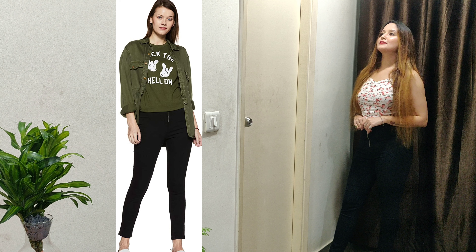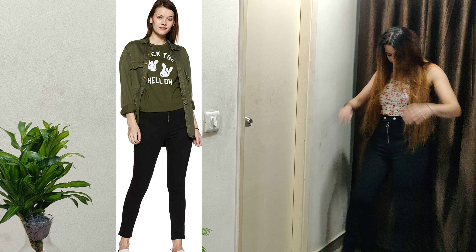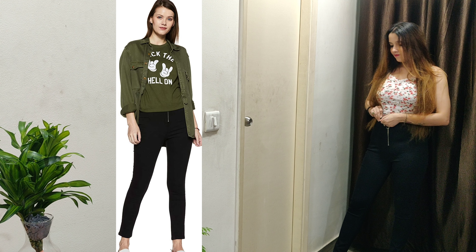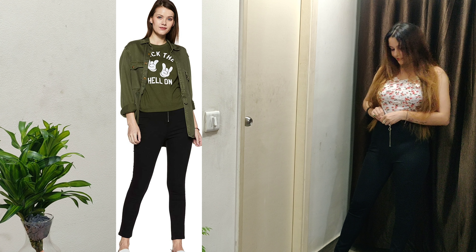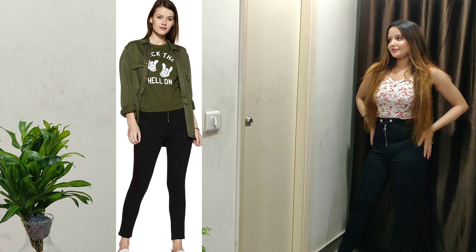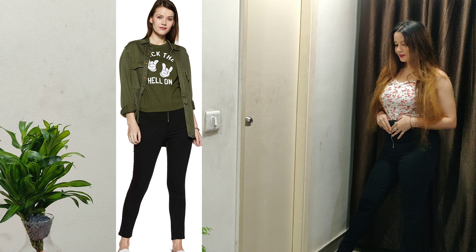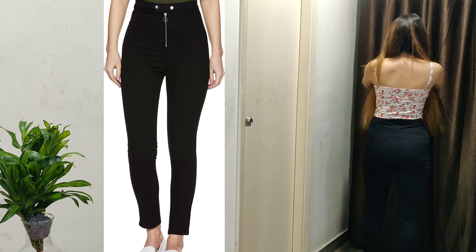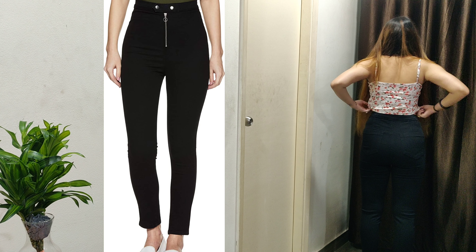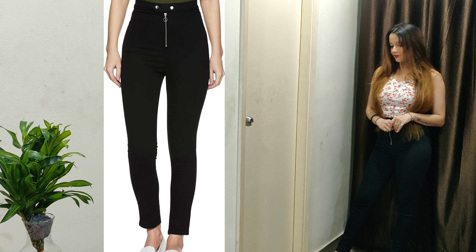My next product is a high waist black jegging. They have kept the look of jeans but it is so beautiful on skin — it is a proper high waist jegging. The fitting is very good. The size is 28; you can take according to your own size. It comes in black color and there are other colors available, with sizes ranging from 26, 28, 30, and 32. Fitting-wise it is very awesome, and I highly recommend it in black.